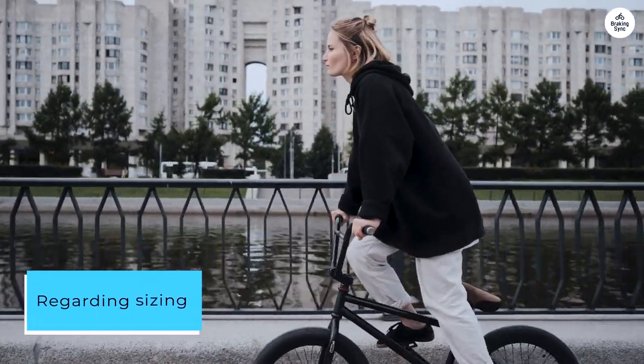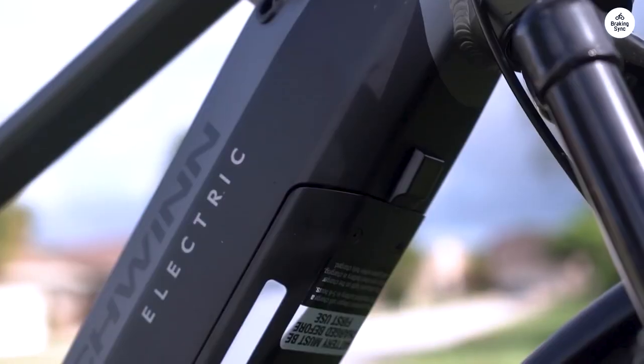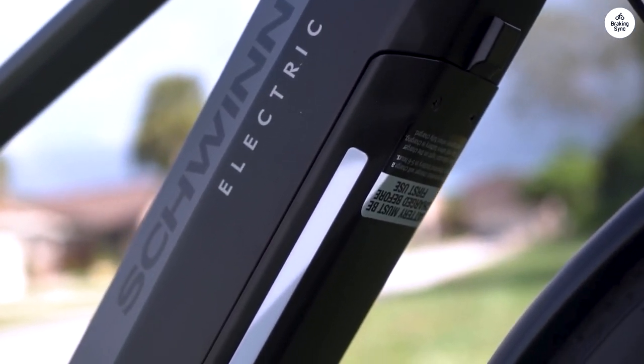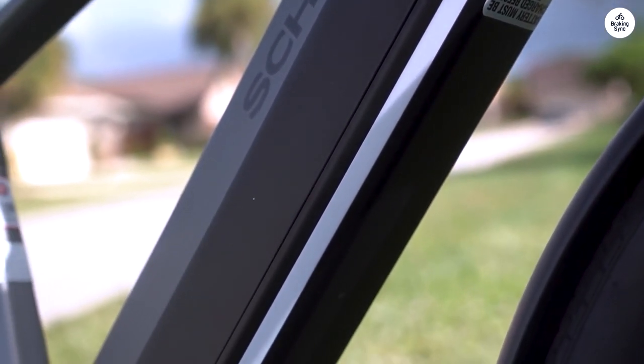Regarding sizing, the chart might be a tad off. I stand at 6 feet tall with a 31-inch inseam, and the small-medium size just fits me. You may need to size down for extra room.